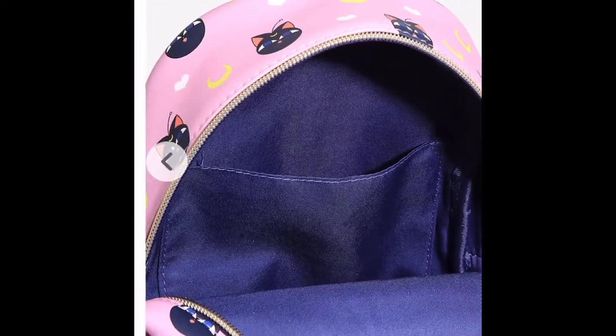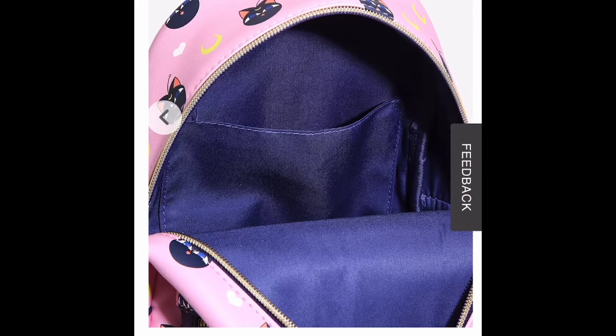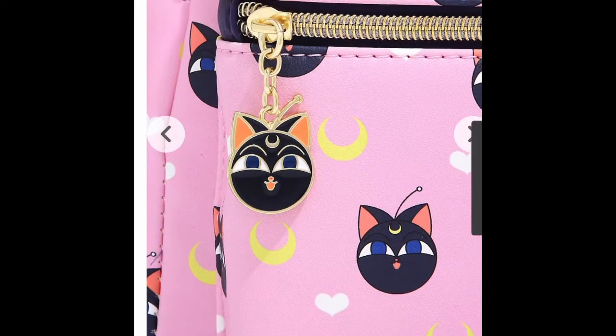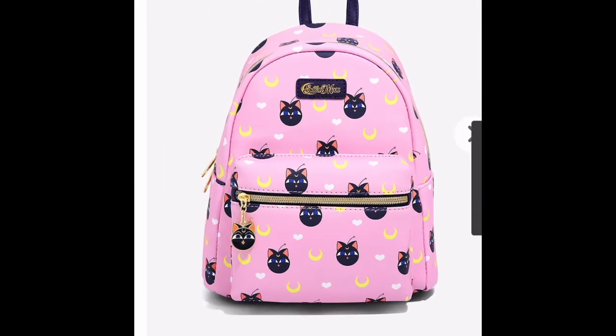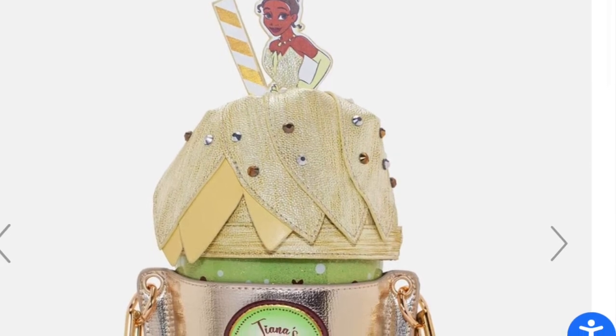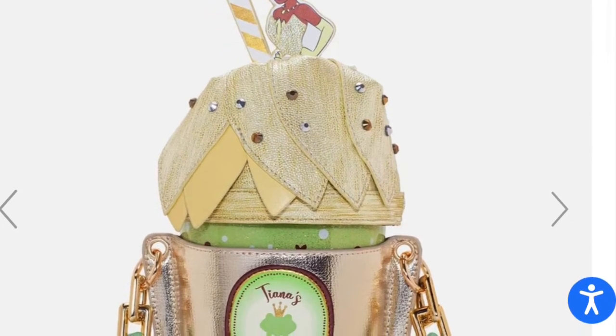It has a little pocket so you can fit something extra in there. I love when bags come with an extra pocket. I feel like the back could have used more design on it. And then this is my Danielle Nicole Princess Tiana Evening Star frappuccino purse — this is a crossbody, not a backpack.